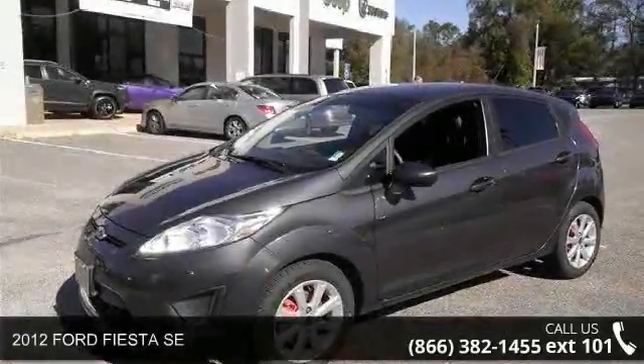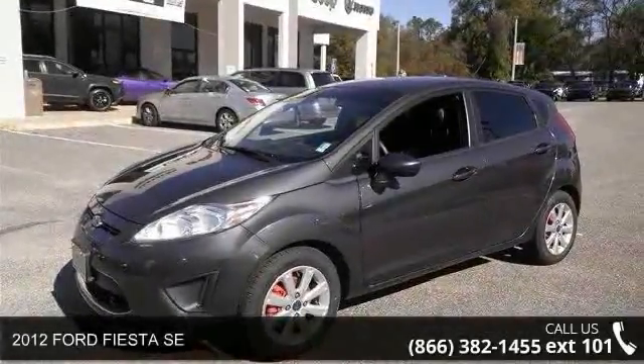Step into the 2012 Ford Fiesta SE. This may be the set of wheels you've been looking for.